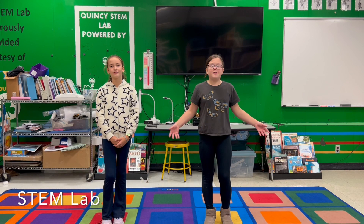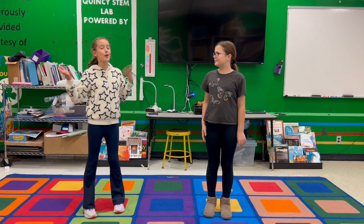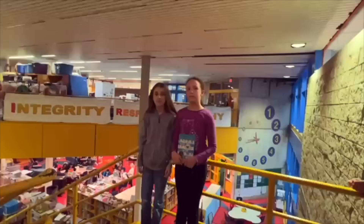This is the STEM lab, where students have specialties for science, engineering, and STEM. This room was donated by a company and we're very grateful to have it.